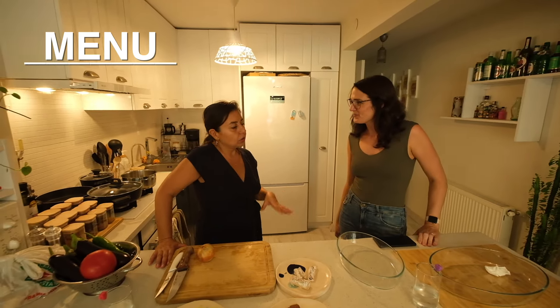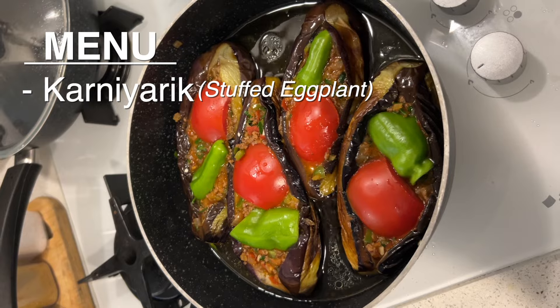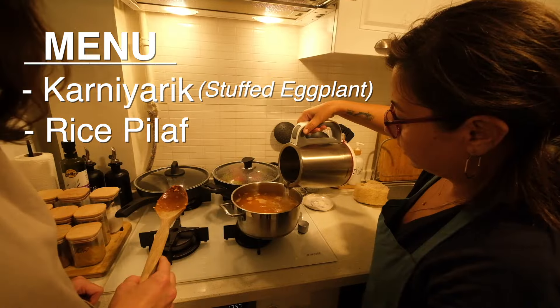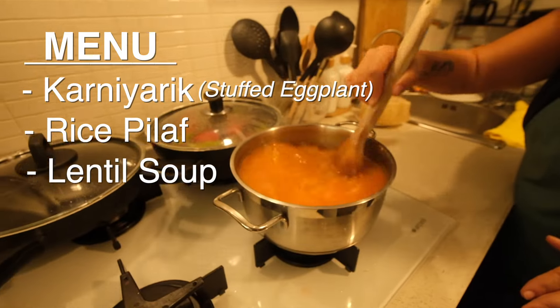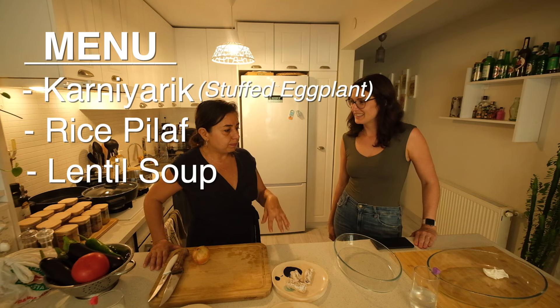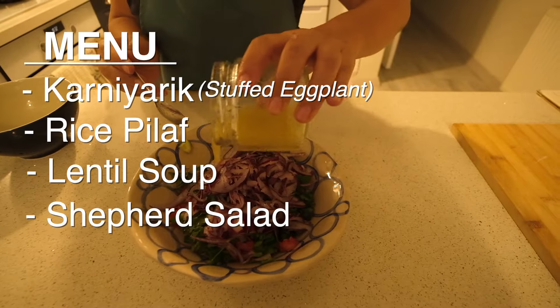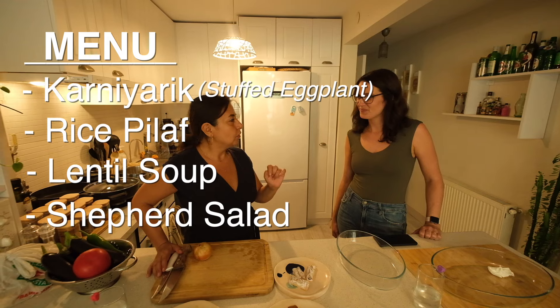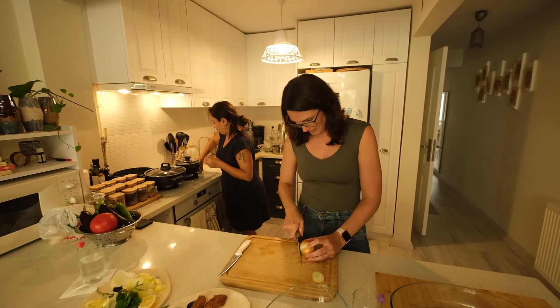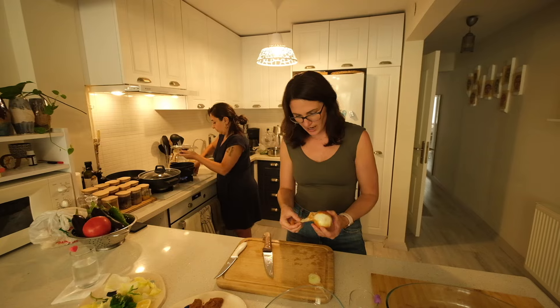Okay, today we will cook karniyarit — it's an eggplant dish and we always eat rice pilav with karniyarit. We will also have some lentil soup with my mom's recipe, a very easy but very delicious shepherd salad, and I already prepared some Simorino dessert for you after food. I am the veggie chopper in our house.